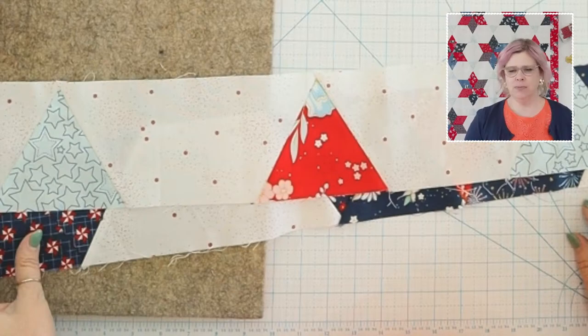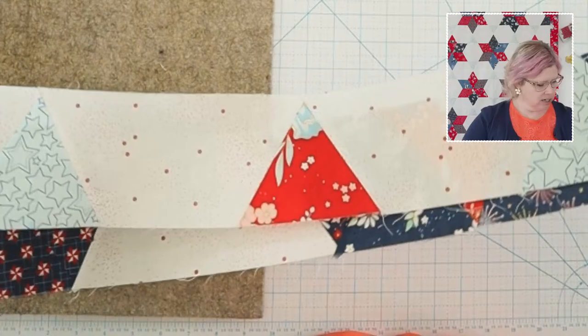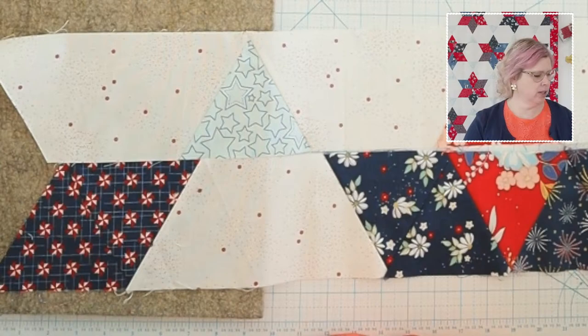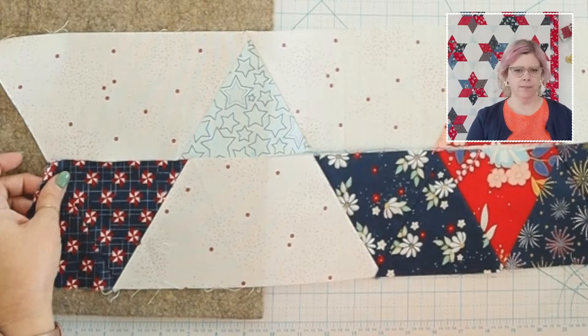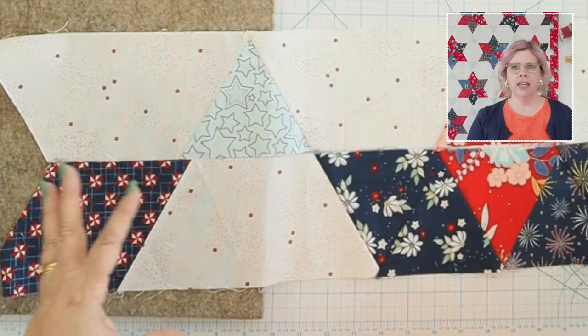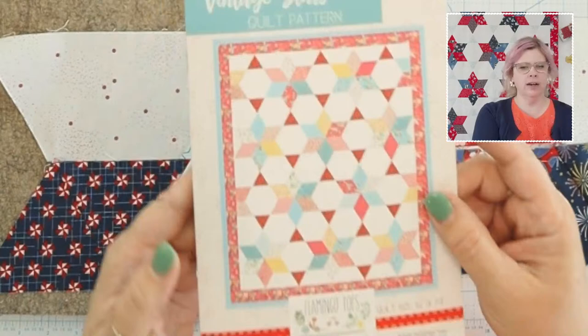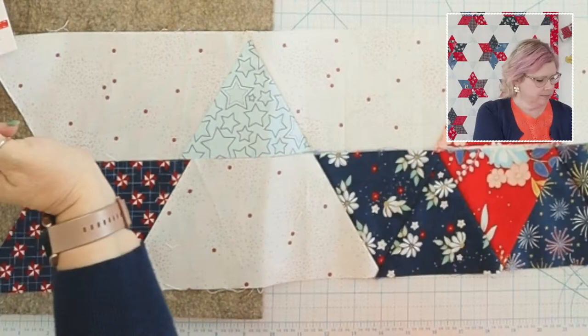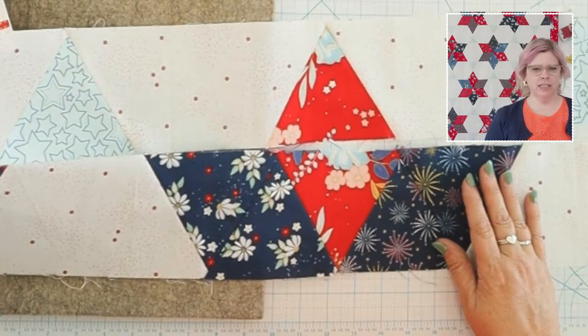Here is our first row and here is our second row — I'm just showing you enough to give you the gist. When you have the rows laid out, it's very easy to see how the stars are working so you can tell if your row is upside down. The star kind of overlaps on the very end — there are two triangle pieces that look like just the edge of a star off the border.